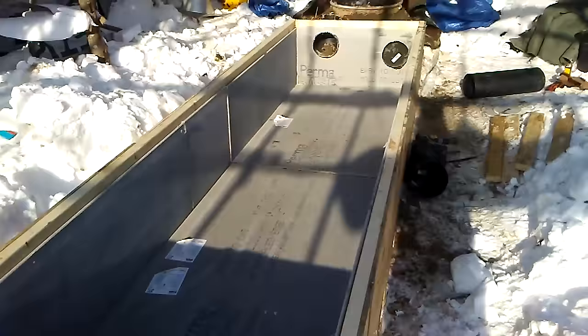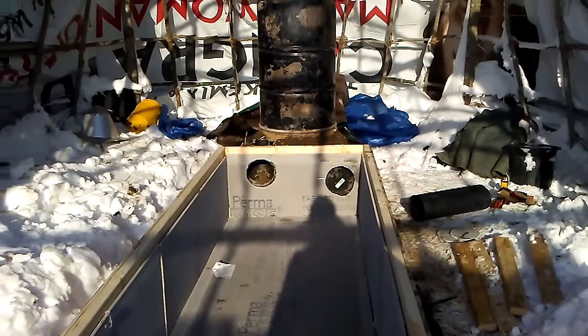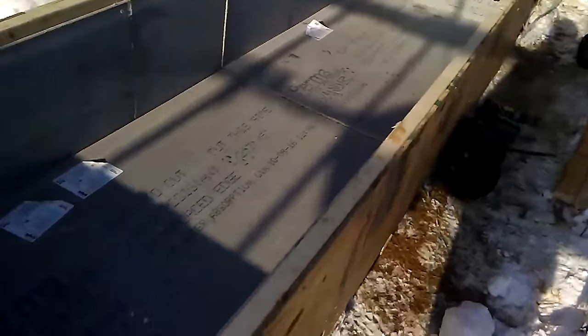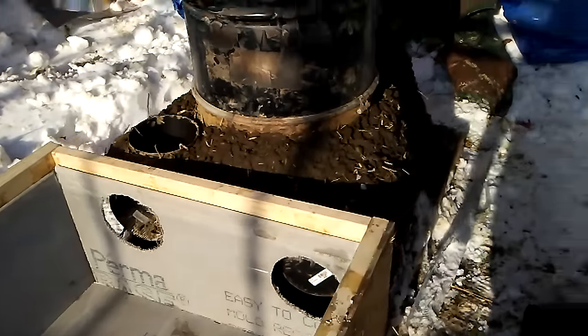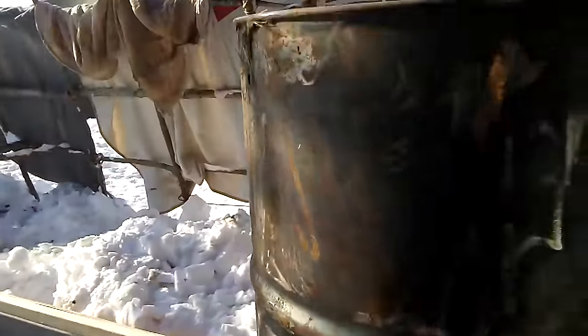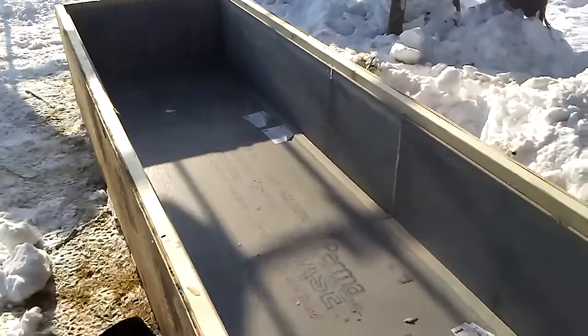I got the box built and put together on the pallets. I got the holes cut for the connection with the core, and it's all lined in with the perma base cement board. So the next step is to put all my stove pipe in there, get it hooked up, and get a chimney going on the top of this, then test fire it.